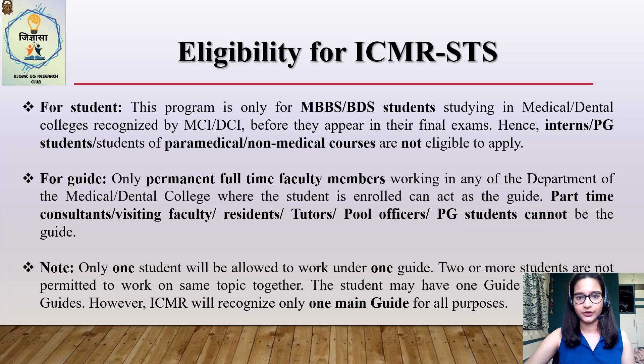Your guide has to be a permanent faculty member of the college where you study. Visiting faculty, part-time faculty, or residents are not allowed to be guides. Some very important things to note: only one student will be allowed to work under one guide, and two students are not allowed to work on one topic together — the dictum is one student, one topic, one guide. A student can have co-guides; for example, for a topic on knowledge of antimicrobial resistance among surgeons, the main guide could be a pharmacology professor and the co-guide a surgery professor. However, ICMR will recognize only one main guide. If duplicate names of students or guides are found, all such applications will be automatically rejected.